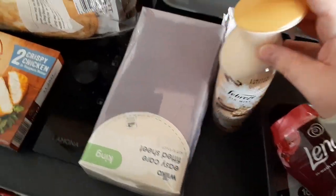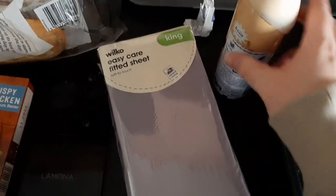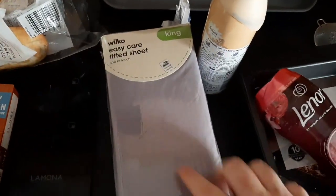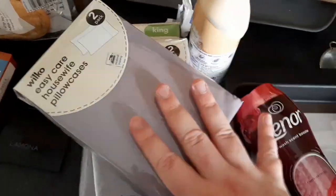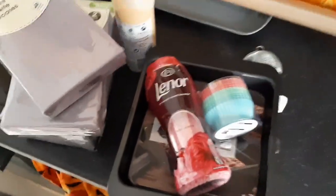I picked up a king size fitted sheet for my mum, down to £6 from £8, in grey to match the pillowcases. I thought that was a really good buy and she should be happy with that. So that's just a little Wilco's haul for you guys, hope you enjoyed it.